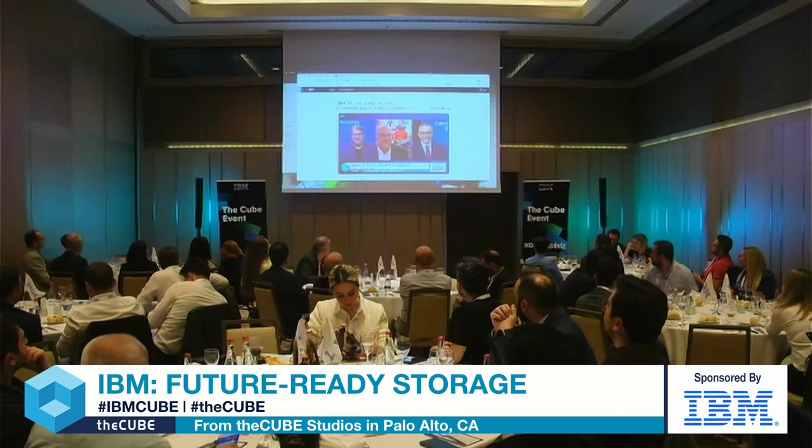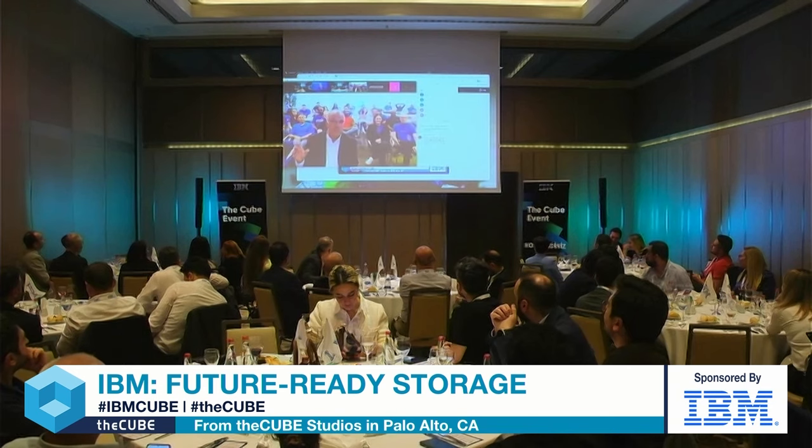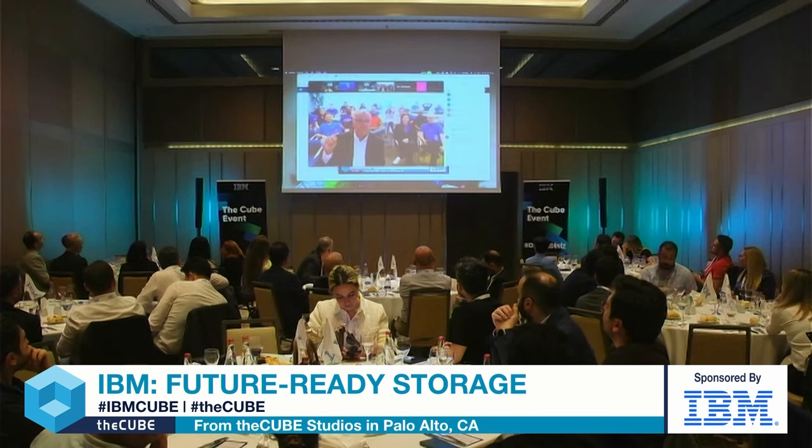I did get a note — I'm supposed to make a public service announcement that everybody should socialize hashtag IBM cube. So I need to make sure I got that off my plate. So again, everybody, hashtag IBM cube.